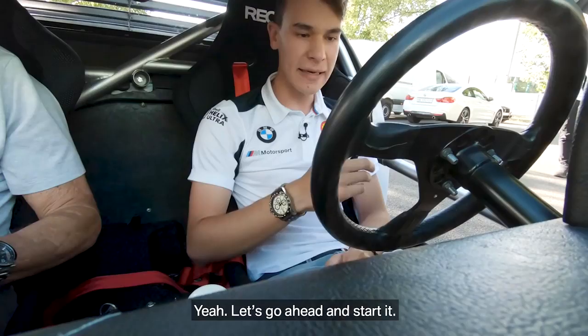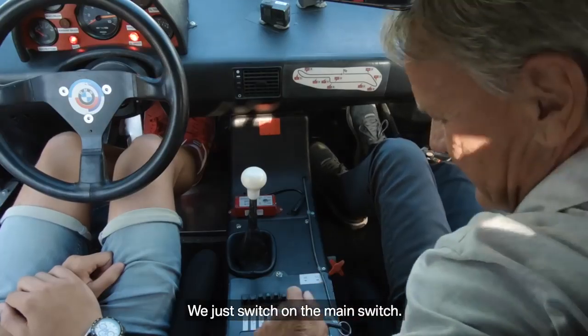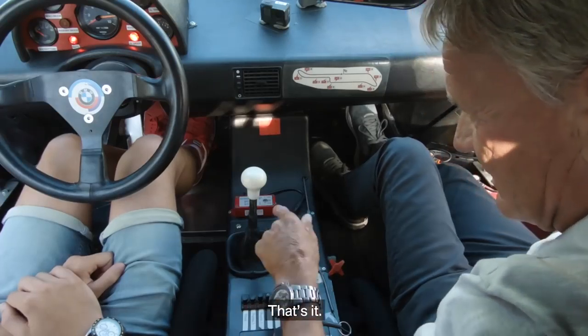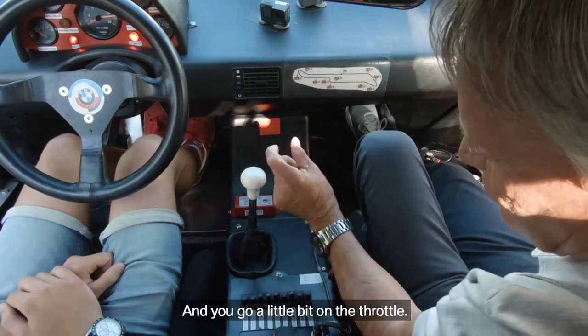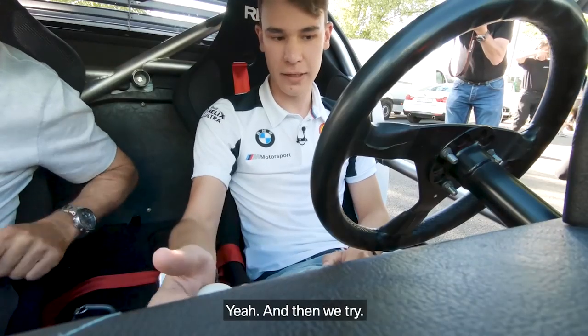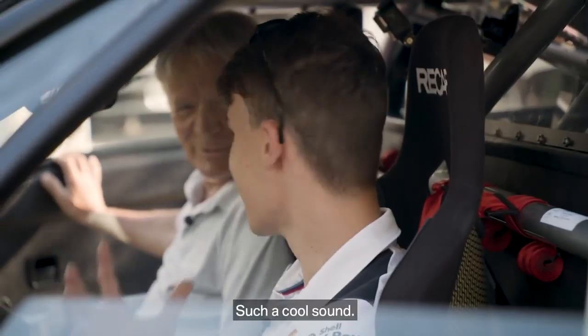You want to start it? Let's go ahead and start it. How do we do it? We just switch on the main switch. We need ignition and pump. That's it, and you go a little bit on the throttle — just a little bit. I'm going neutral now, right? And then we drive. Such a cool sound.